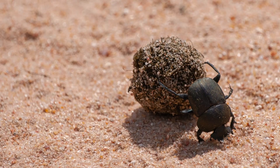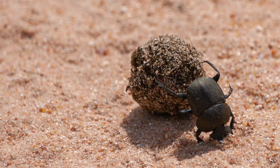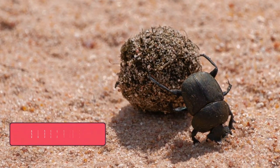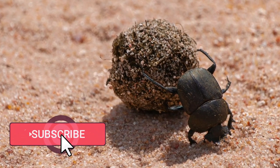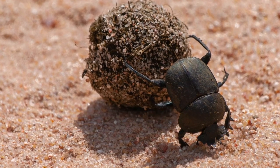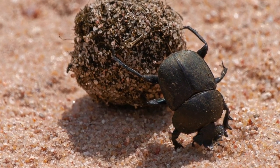Dung beetles also play a crucial role in reducing the spread of diseases by burying and removing animal waste. This natural sanitation service helps keep ecosystems in balance and benefits both wildlife and humans.